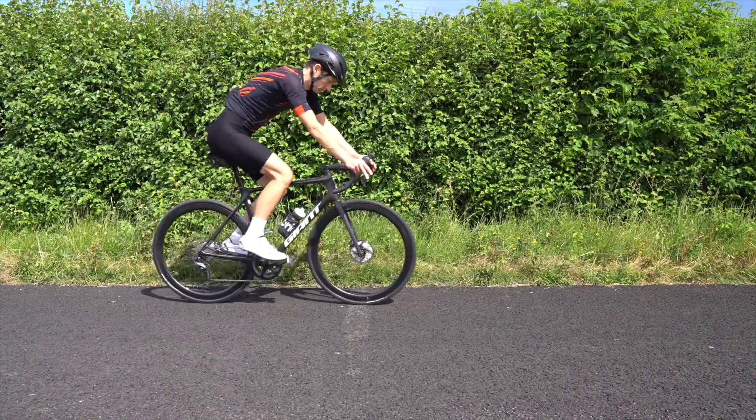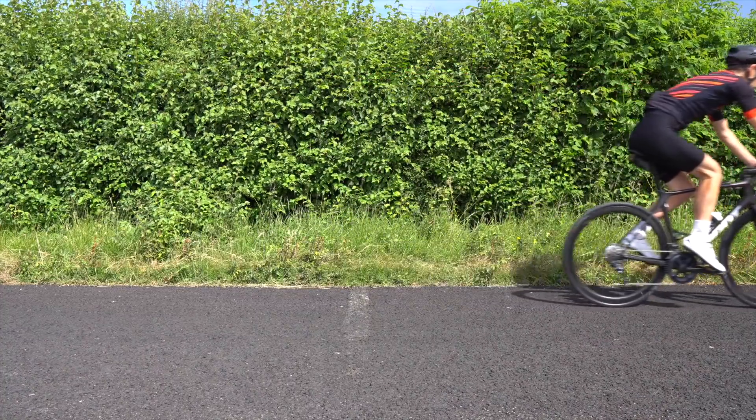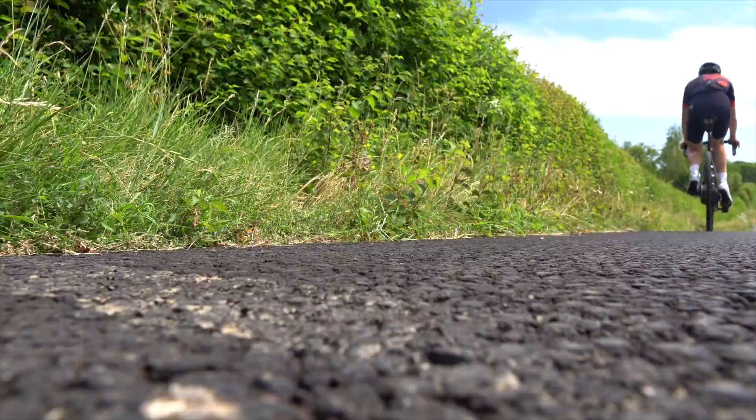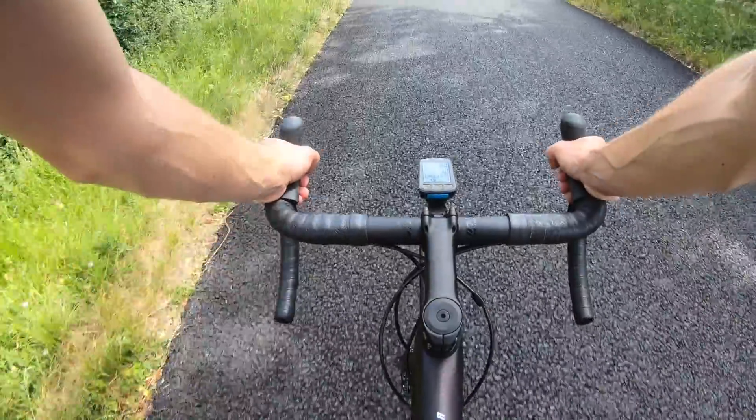The roll-down test takes place on a 500m road with an average gradient of about 5%, 7% at the steepest and 2% at the bottom.